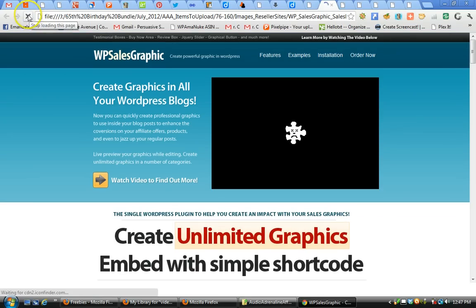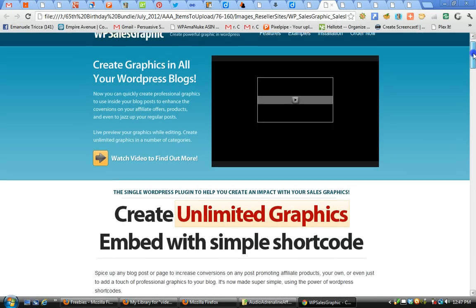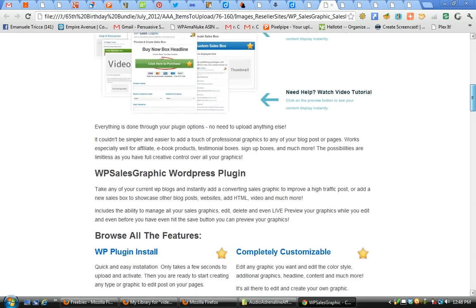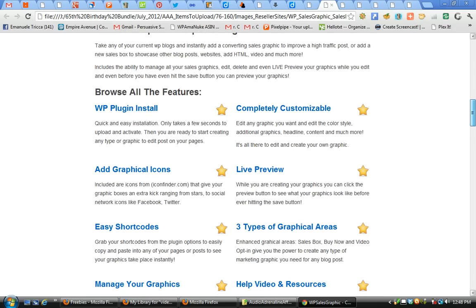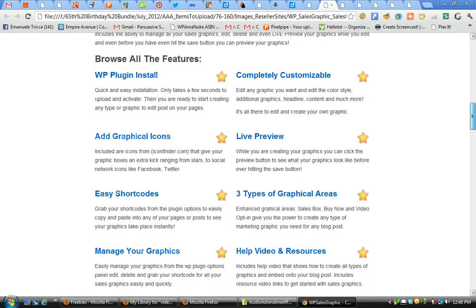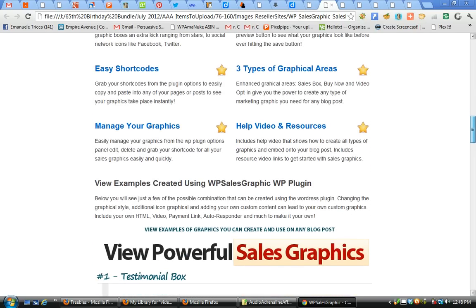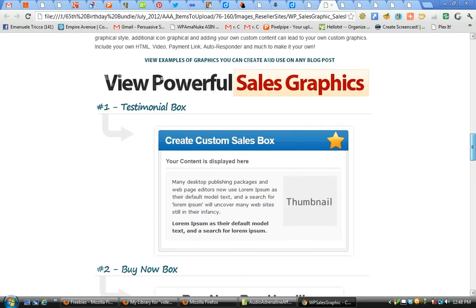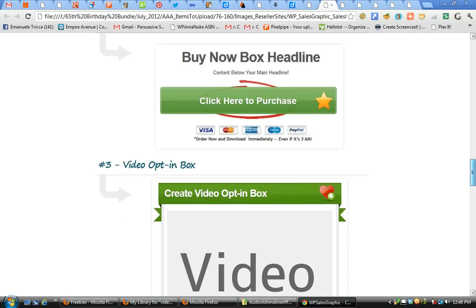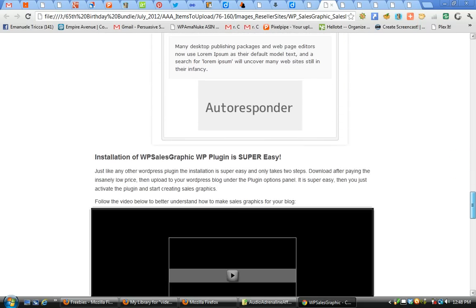The second item in the bundle is WordPress Sales Graphic — a bundle showing you how to create unlimited graphics and embed them with simple short codes in WordPress. The plugin features easy install, customizable live preview, different graphical icons, short codes, three types of graphical areas, resource boxes, a testimonial box system, a buy-now box system, and a video opt-in box system, all built in.